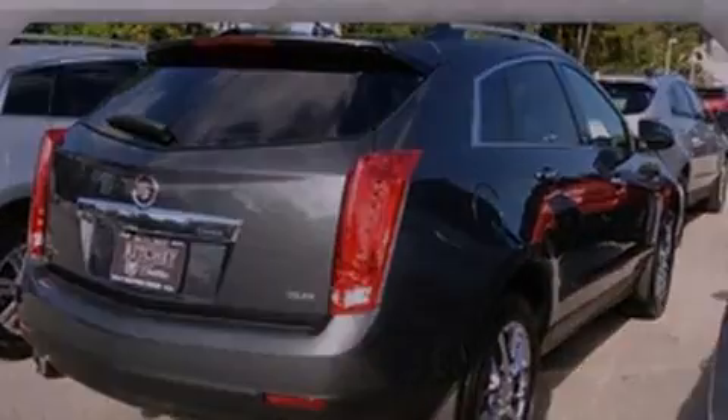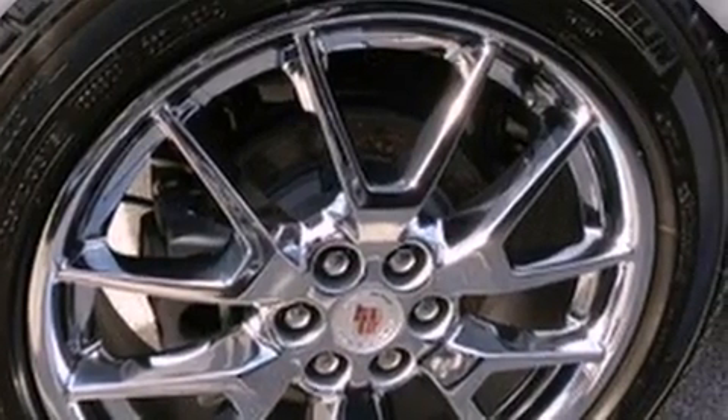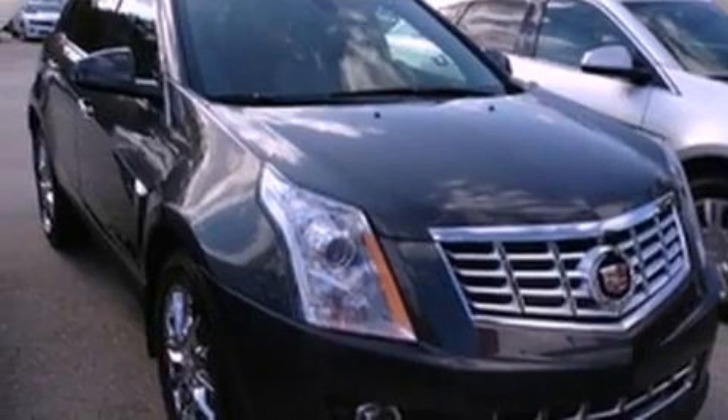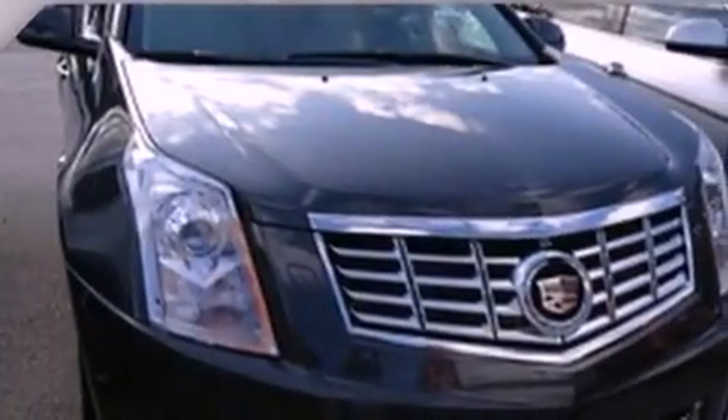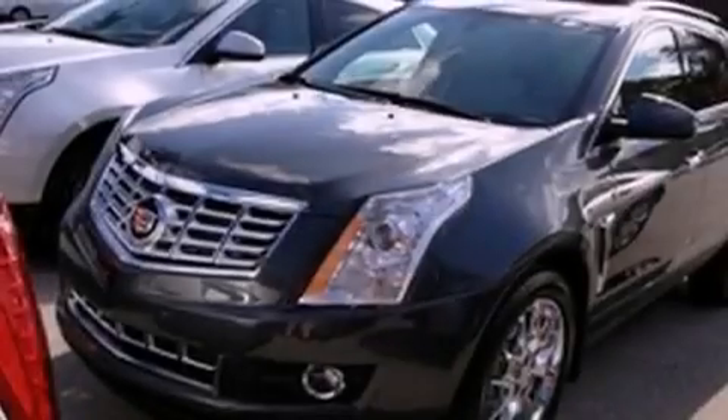The following features are also included: a power driver's seat, cruise control, steering wheel mounted controls, an illuminated passenger side vanity mirror, OnStar, an anti-lock braking system, side impact airbags, and the leather seats provide great support and create an overall luxurious feel.